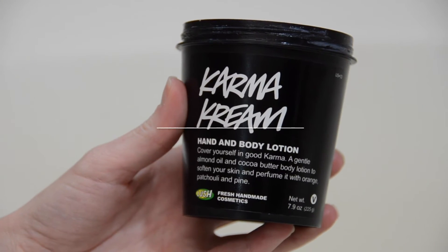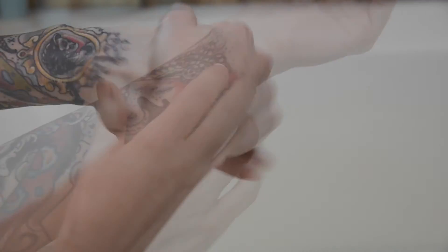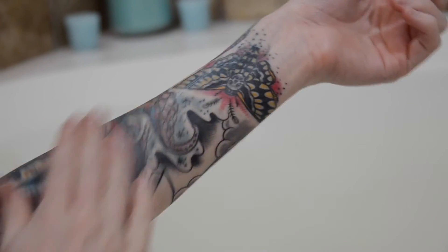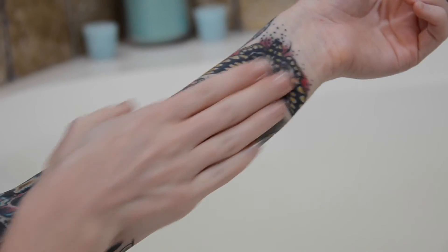This is Karma Cream Body and Hand Lotion. This is the signature Lush scent of orange flower and patchouli, so obviously it's spicy citrus — or as I call it, the hippie smell. It's a pretty great lotion. It goes on very smoothly, lasts a long time, and moisturizes very well, though it does seem to be a tad bit on the greasy side.